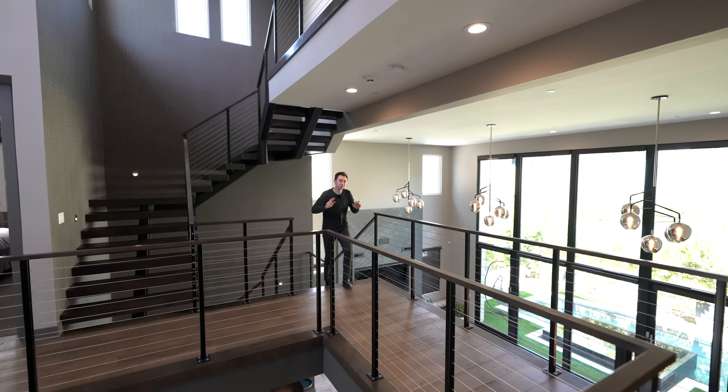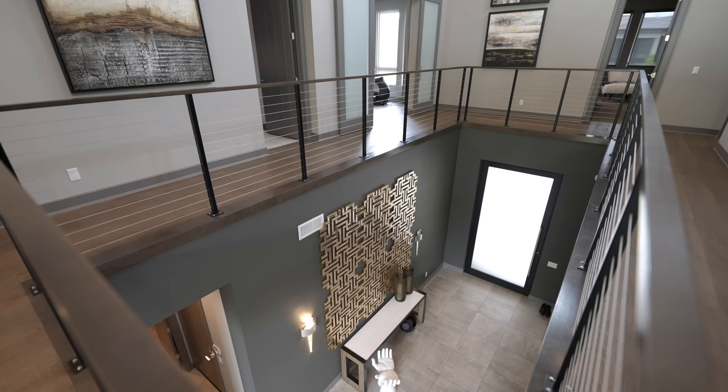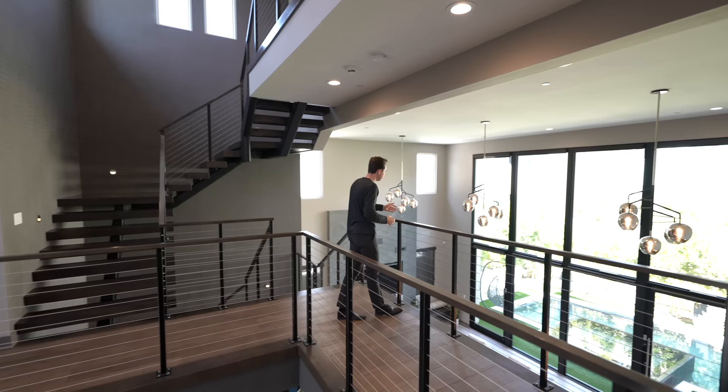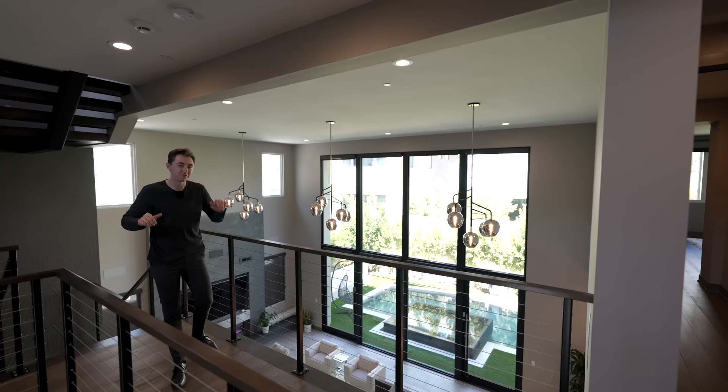We have just made it up to level two of the property. Upon entering, as we saw earlier, there's an extremely open atrium design with views down below into your front entry and up above to the beautiful light fixtures. Panning over to the left, you can see the views of your open concept living area, your pool, and your fireplace. You have all the views in this property — it is truly gorgeous.